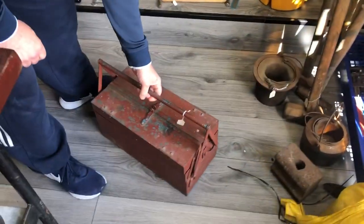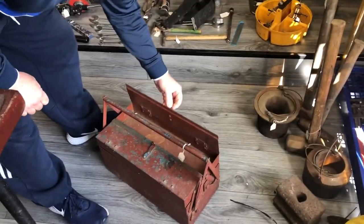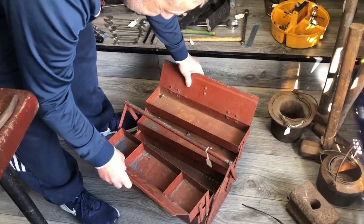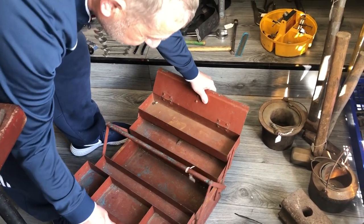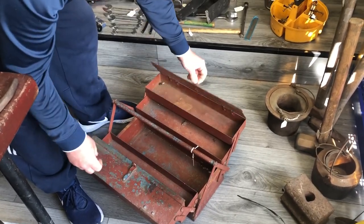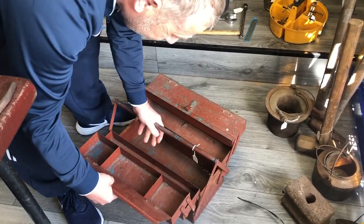Look at this cantilever toolbox. They don't make them like that now. You can't trap your fingers. Look at it when it opens fully — solid. I wouldn't want to carry it with all the spanners in it. Not your spanners — too many. It's good for women as well; they can put their jewellery in it.